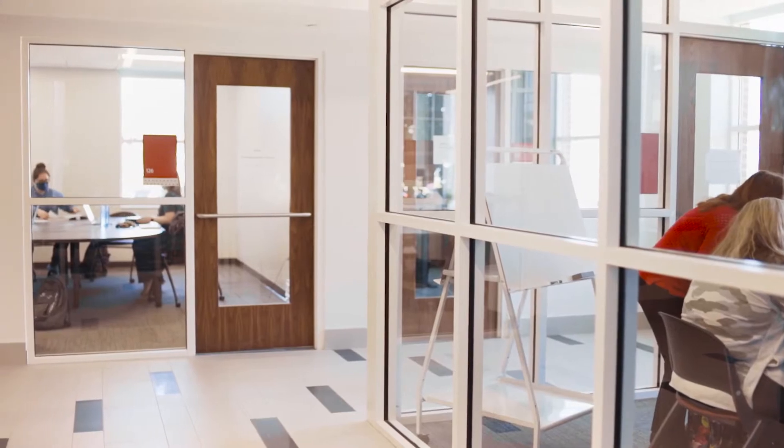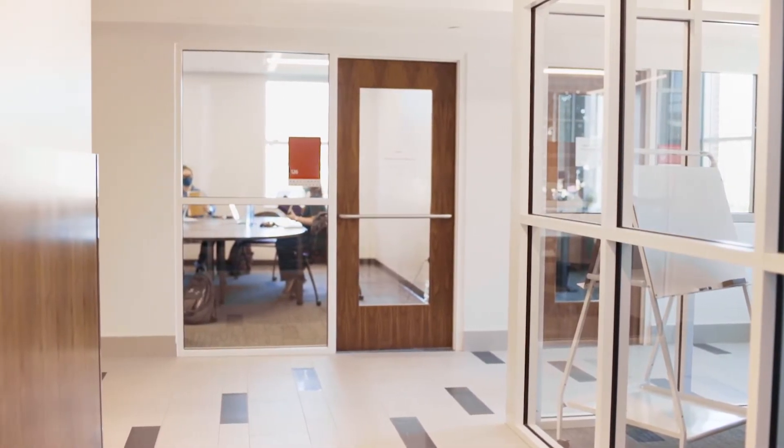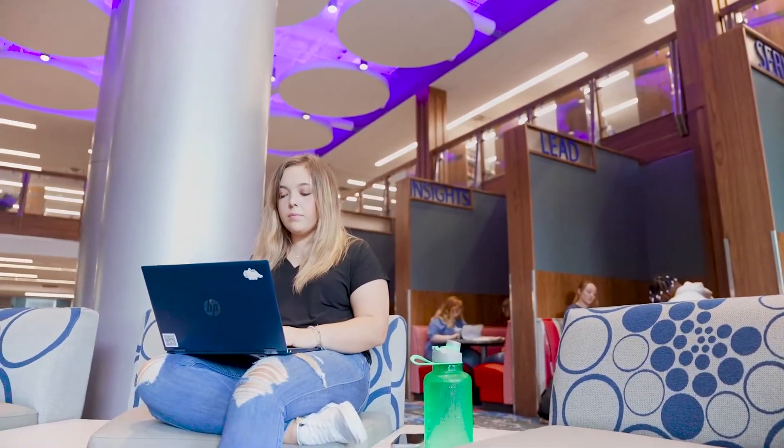We have student study rooms where you can go in to have more quiet study time. We have a variety of seating options. We are so excited to welcome you to our facilities.